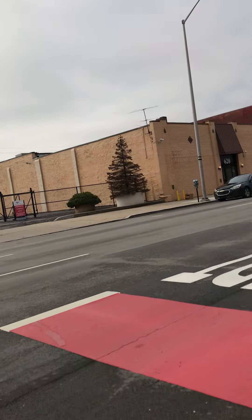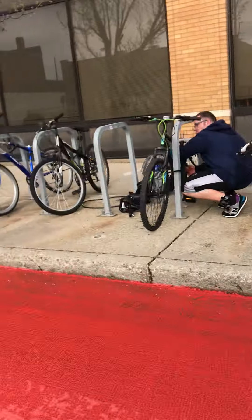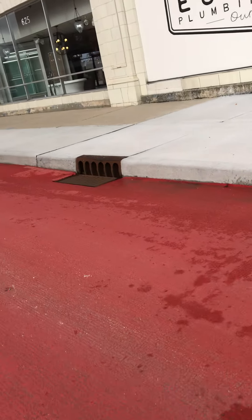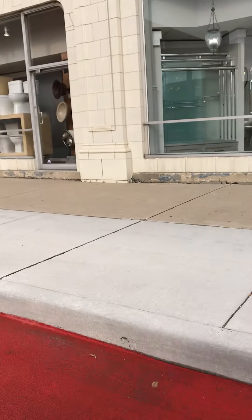I don't know what this building was. This building right here was a plumbing supply operation — pretty elegant-looking architecture.